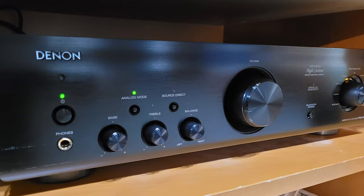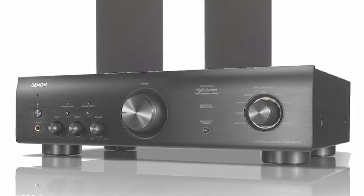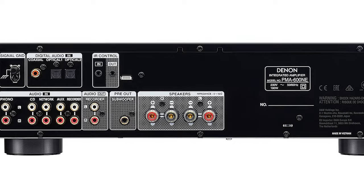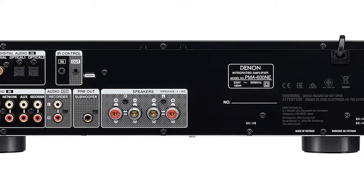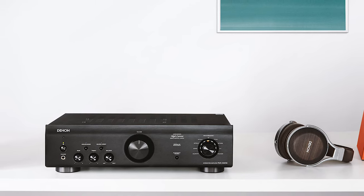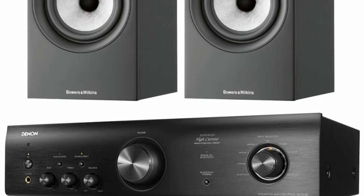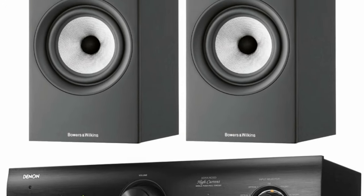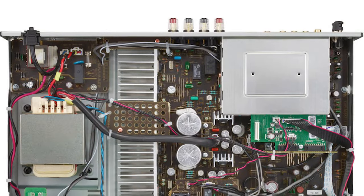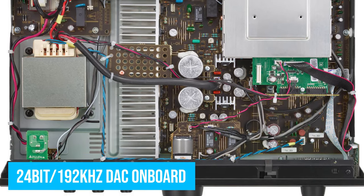The amp has a great-looking front panel with a brushed aluminum finish. All the controls are on this panel — a large volume dial in the middle, bass, treble, and balance controls on the left, and an input selector and Bluetooth pairing on the right end. In the bottom left corner, there's a headphone output. The PMA 600NE has numerous analog and digital inputs: one phono input, four RCA inputs, one RCA out, two optical TOS link ports, and one coaxial input. The unit also features Bluetooth connectivity and has a 24-bit at 192 kHz DAC on board.